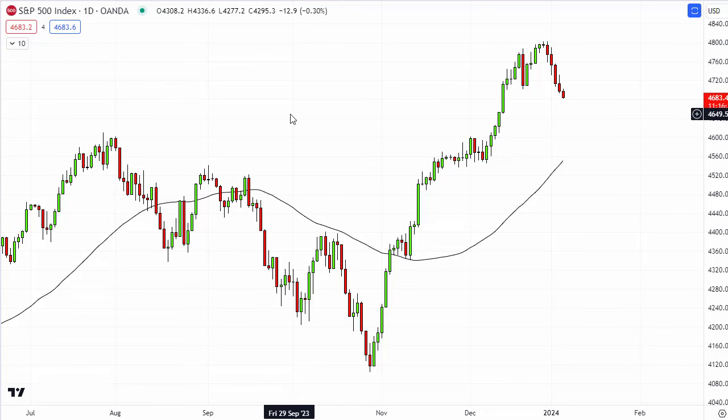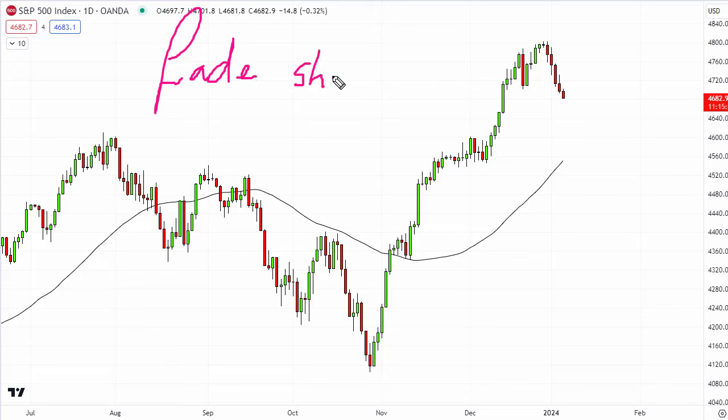A lot of the time we as traders can get caught up in all of the nuances, the news, and various technical things going on. But at its core, a simple piece of advice to always keep at the back of your mind is: what are we trying to do when a market is trending, and what should we be doing when it's pulling back? Fade the short term trend in favour of the longer term trend.